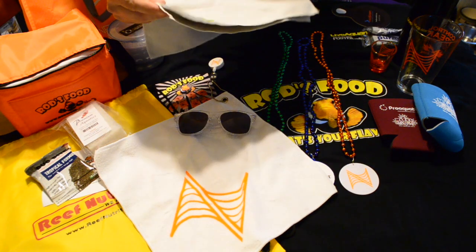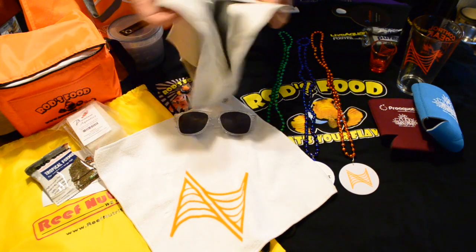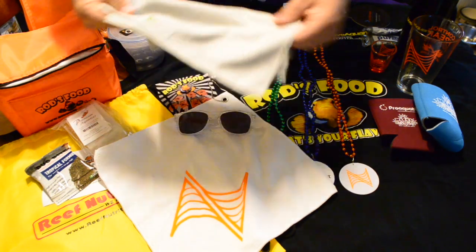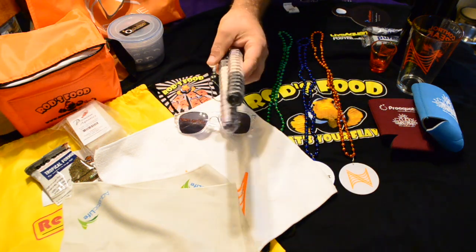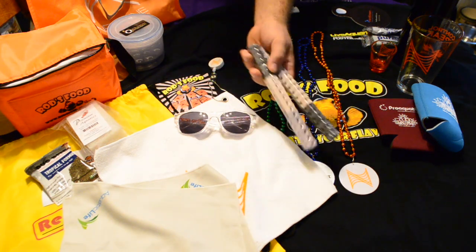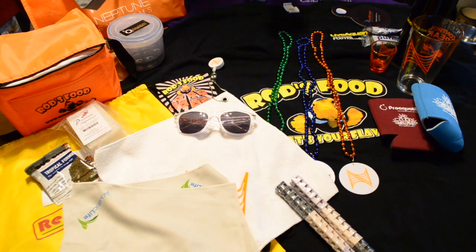These glass cleaning towels came in the MACNA pack — I got two of them, not sure if I was supposed to get two, but you can never have enough of those. I also got some pretty awesome frag plugs; I've already used some of them and they're pretty decent plugs.